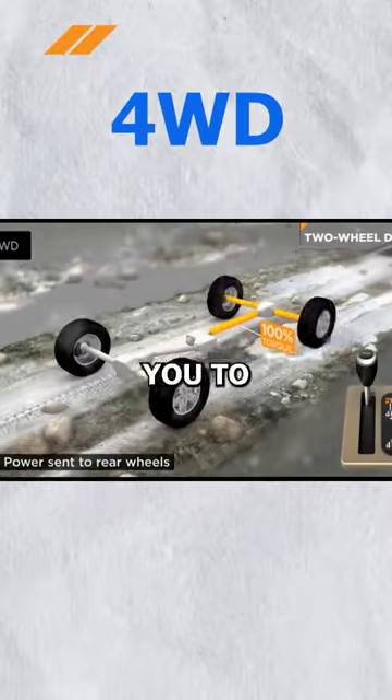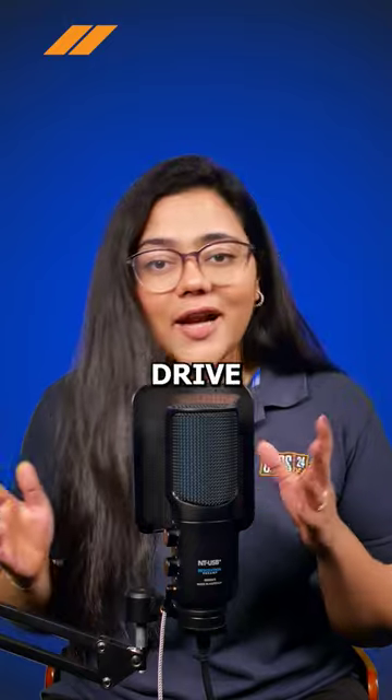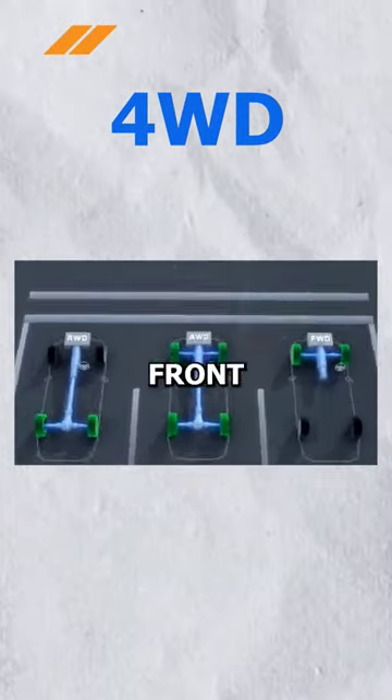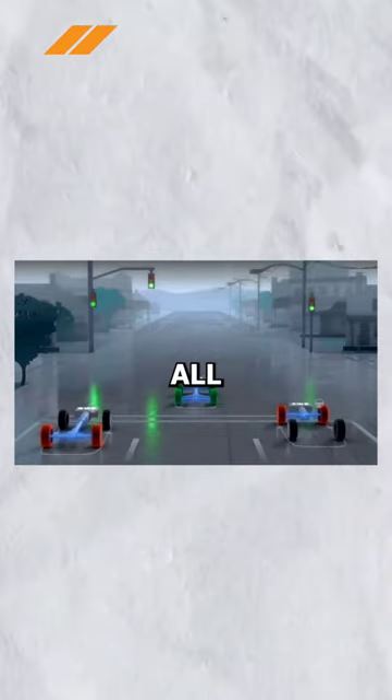Whereas four-wheel drive enables you to switch from 4x2 to 4x4 on the fly. Vehicles with the four-wheel drive system mostly function on the rear wheels in 4x2 mode. When the four-wheel drive setting is engaged, the transfer case locks the front drive shaft to the rear one, splitting the engine torque equally between all four wheels.